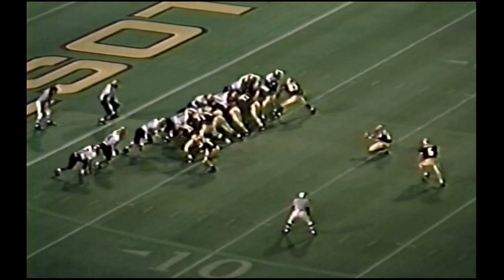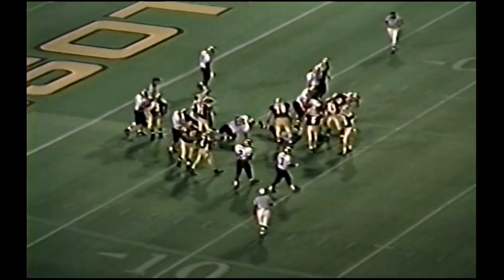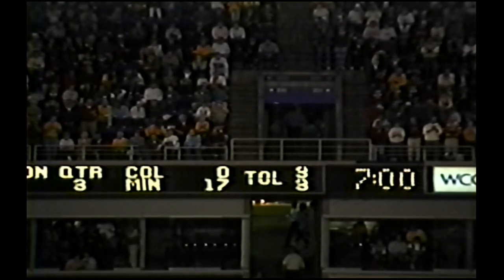Coffman will hold the football — he puts it down, the kick is up, the kick is good! 17 to nothing.